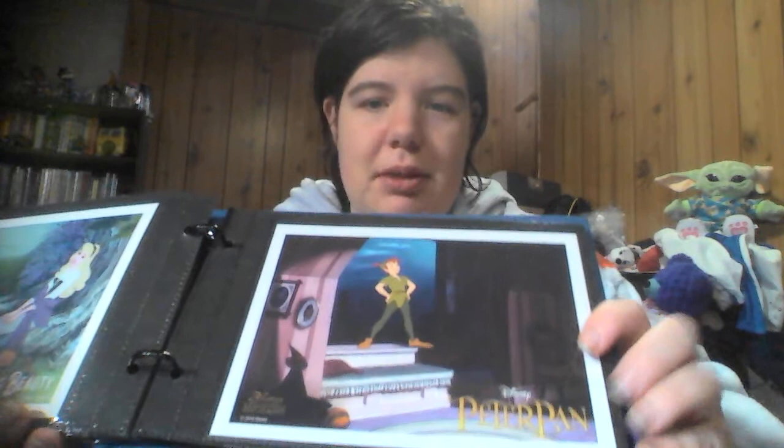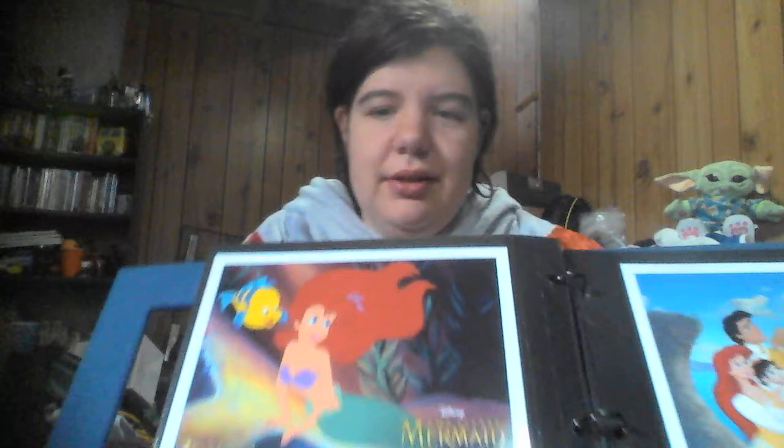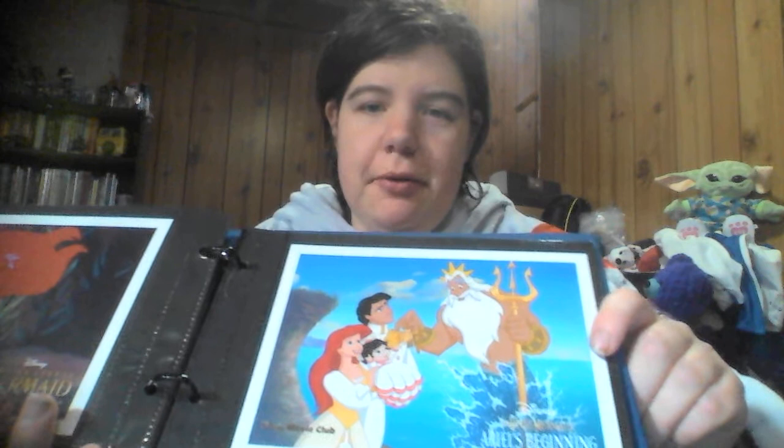The next ones are Sleeping Beauty and Peter Pan. Then is the Little Mermaid and the Little Mermaid: Ariel's Beginning, even though it is clearly showing Return to the Sea.